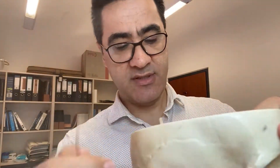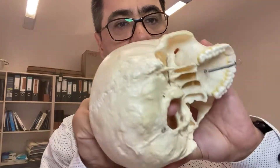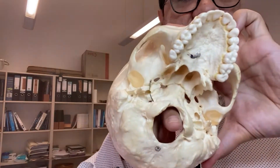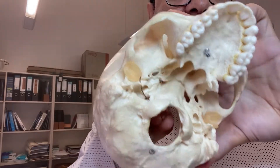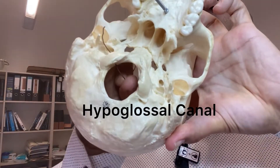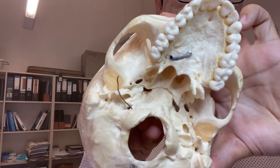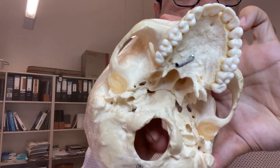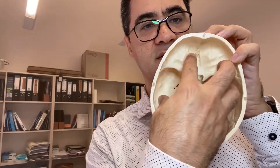On either side of the foramen magnum, there is another canal called the hypoglossal canal. Cranial nerve 12, the hypoglossal nerve, exits the skull through the hypoglossal canal.